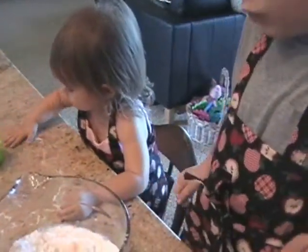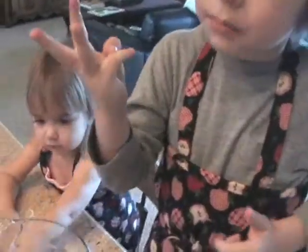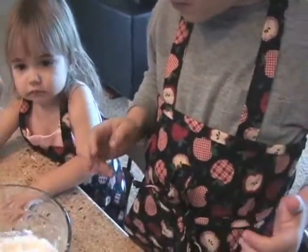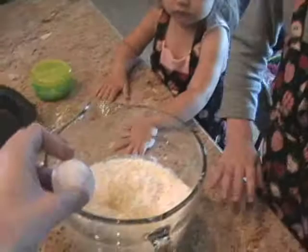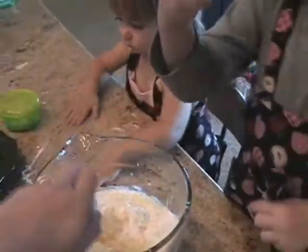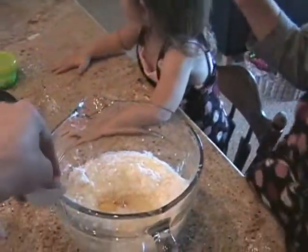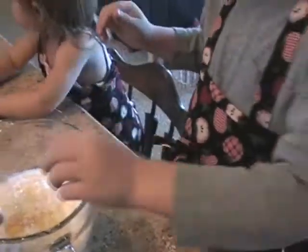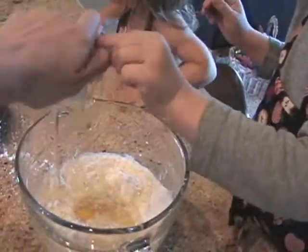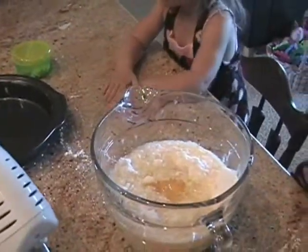We need three eggs. Here's one. How many more? Two left. I'm going to help you with that — you're going to help me mix. Here's the last one. I did it with my left hand.